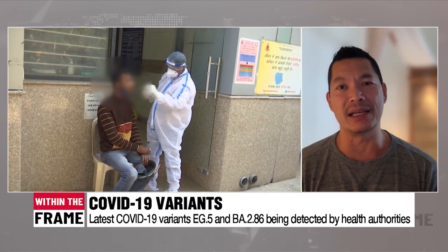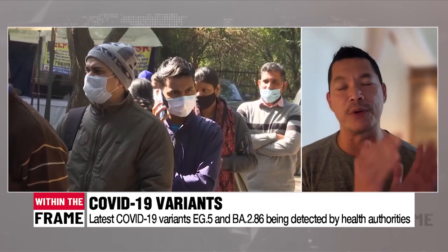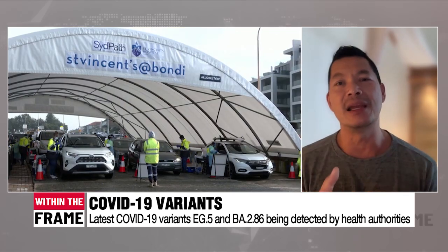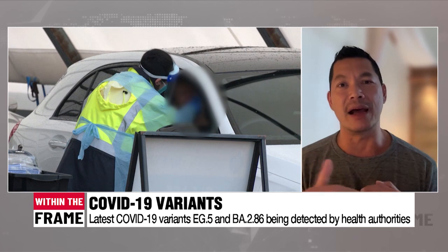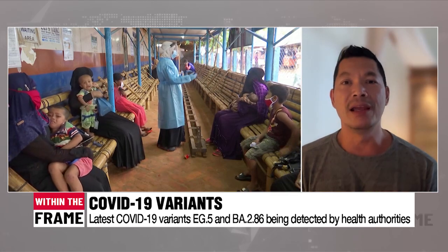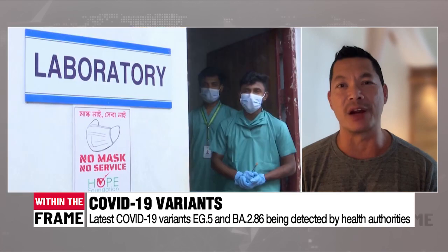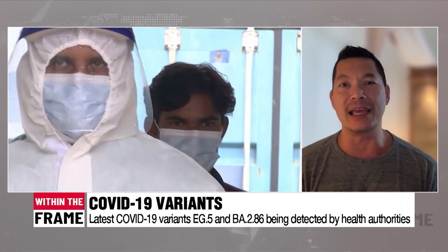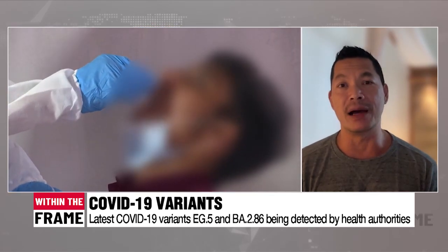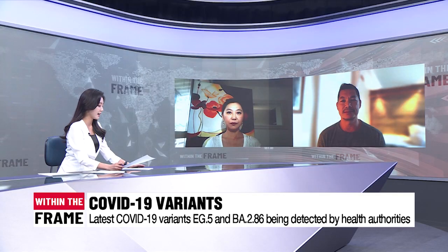The other one, Pirola or BA.2.86, is scary to many people because it has many more mutations. To go from one XBB variant to the next, you might differ by about two mutations, but to get to BA.2.86 it's about 30 mutations or more. However, information from about five labs around the world now shows that our current existing immunity from vaccines and from natural infection can overcome Pirola or BA.2.86.